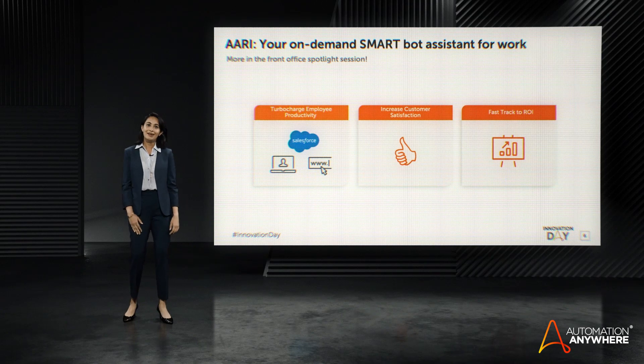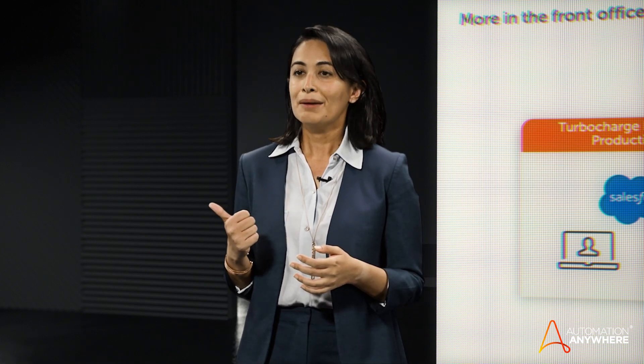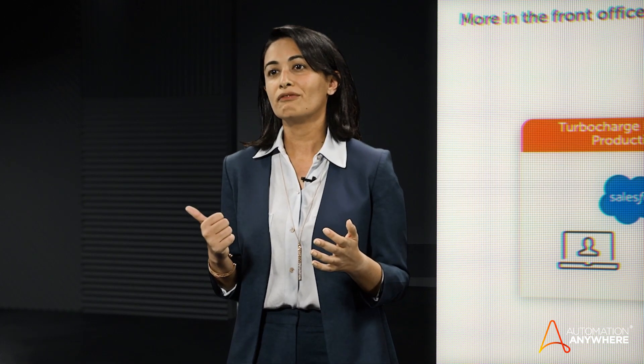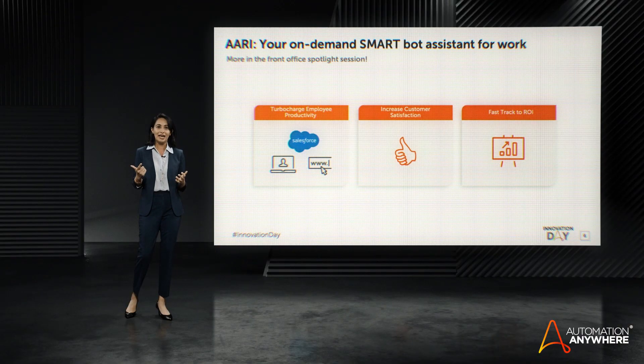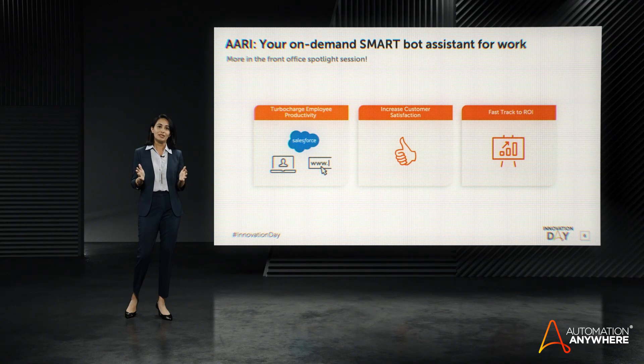Thank you, Manish. To reiterate what Manish just said, Automation Anywhere can help the front office in three ways. Improve employee productivity by making employees more productive from the apps and devices they use every day. Increased customer satisfaction, improved average handle time and first call resolution rate by simplifying collaboration across teams. And finally, fast track to ROI with minimal infrastructure investment, training, and set up costs for your enterprise.